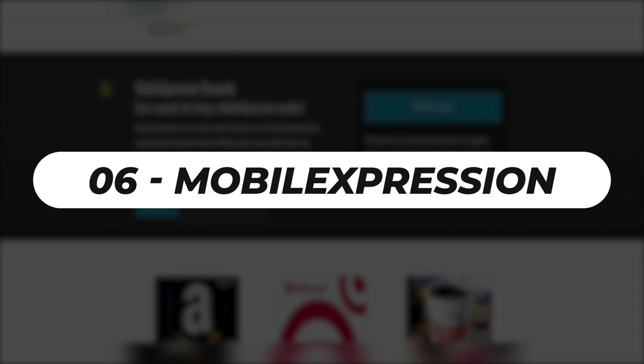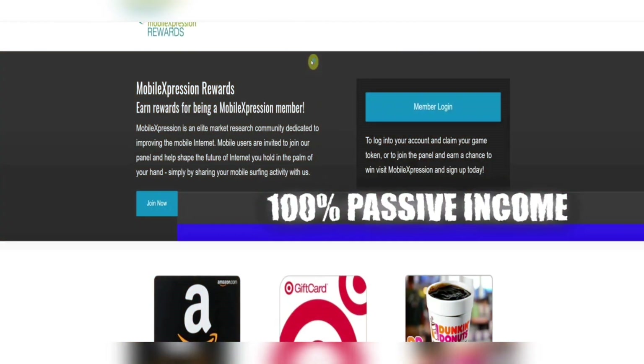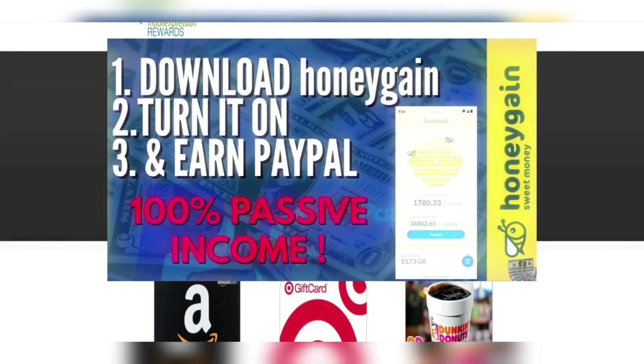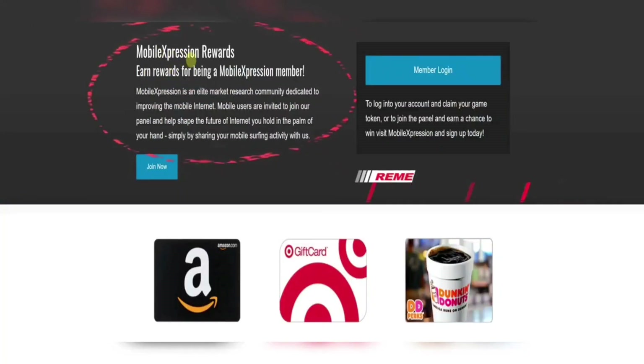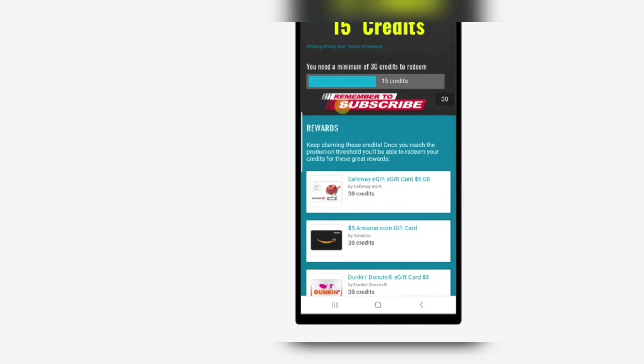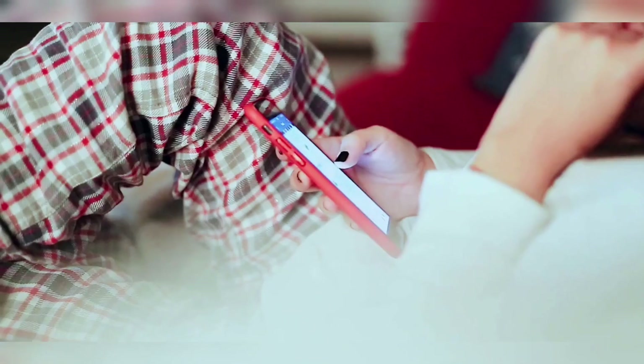Number 6: Mobile Expression. This money-making software does not pay you directly, but it does help you keep your money safe. The earning program must be downloaded to your device and will compensate you by protecting your internet activities from hackers, spyware, and viruses. Mobile Expression is available for free on the App Store and Google Play Store for iOS and Android smartphones.